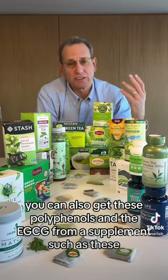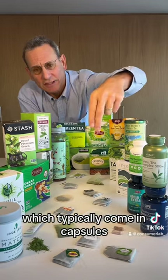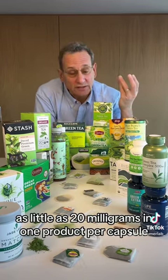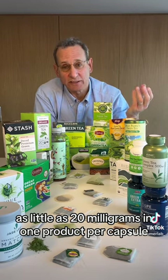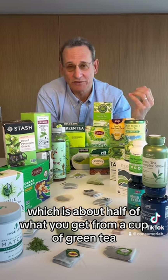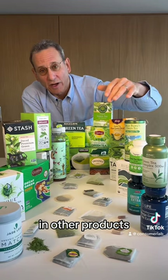You can also get these polyphenols and the EGCG from a supplement, which typically comes in capsules. Again, we found a wide variation — as little as 20 milligrams in one product per capsule, which is about half of what you'd get from a cup of green tea, up to as much as 200 milligrams of EGCG in other products.